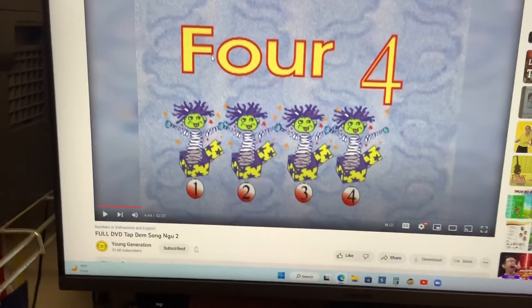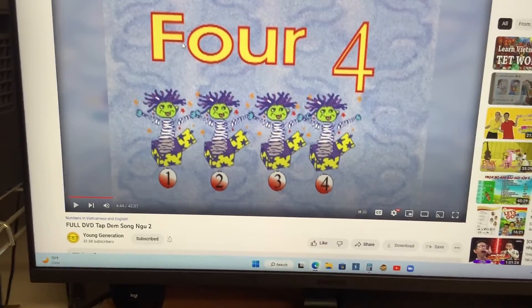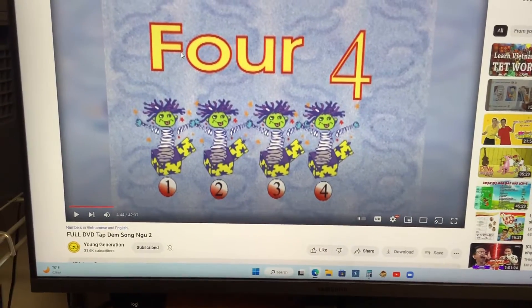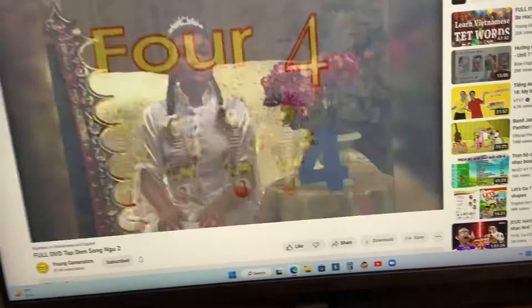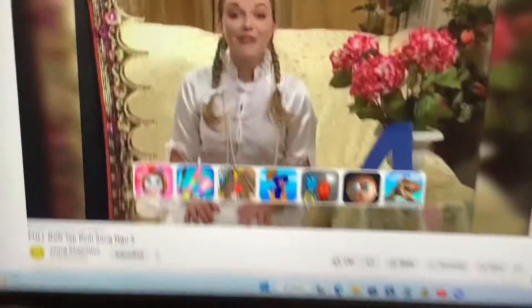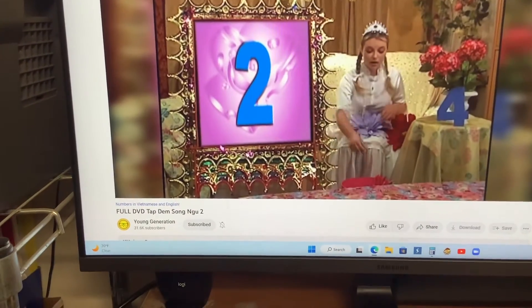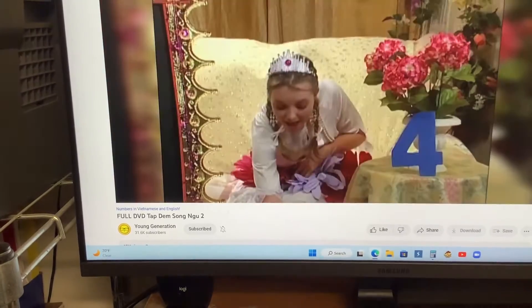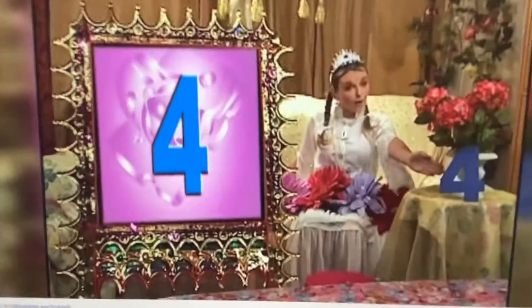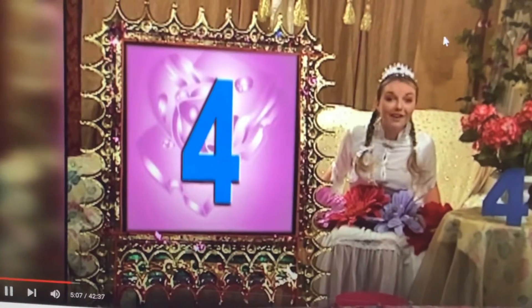Okay, let's count how many flowers I have. One. Two. Three. And four. Four flowers. Can you say that with me? Four flowers. Four flowers.